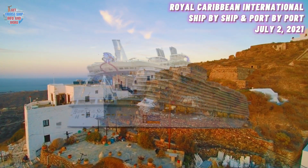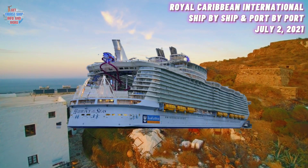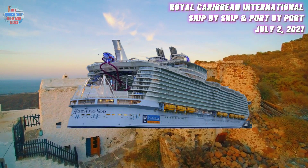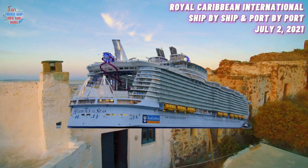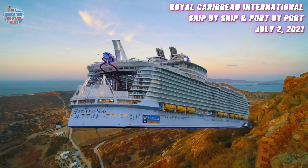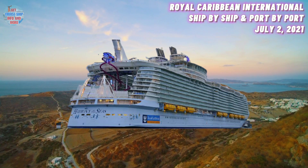Coming up at number five, we have the Harmony of the Seas. She was built in the year 2016 and has a maximum guest capacity of 5,400 guests. Her current location is in Limassol, Cyprus. In April 2021, the Harmony of the Seas returned to Europe for a dry dock in Cadiz, Spain. After undergoing regular maintenance and classwork, the ship sailed to the Mediterranean and is currently located in Limassol, Cyprus.